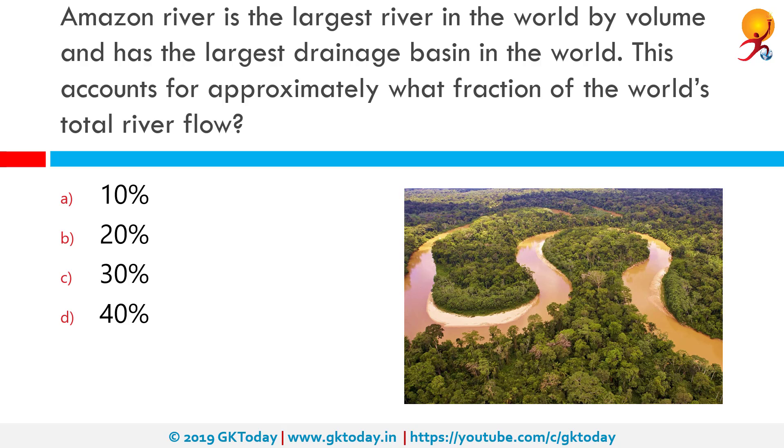The Amazon River is the largest river in the world by volume and has the largest drainage basin in the world. This accounts for approximately what fraction of the world's total river flow? The correct answer is 20%. The Amazon River flows in South America, with its source in the Andes Mountains. It flows east from there to the Atlantic Ocean, and most of the river and its many tributaries are in Brazil.